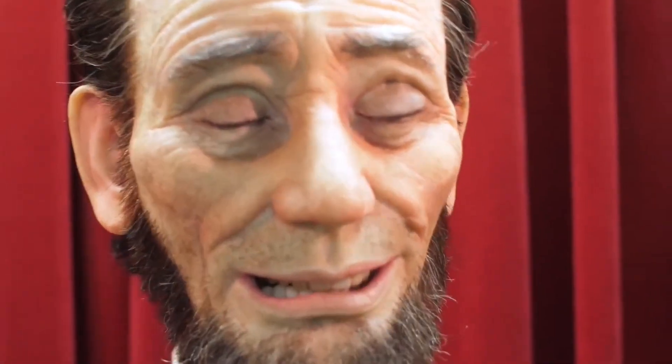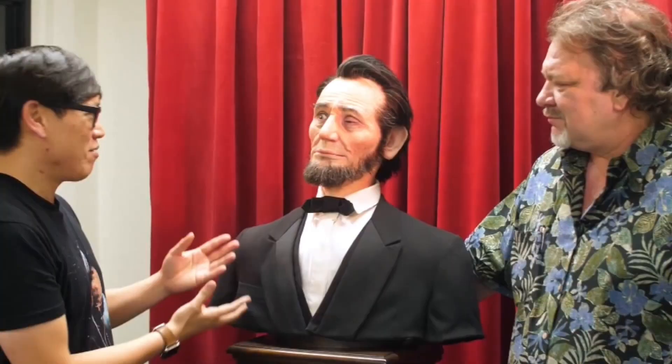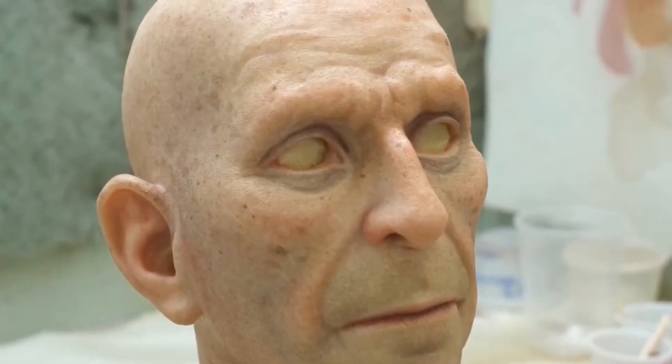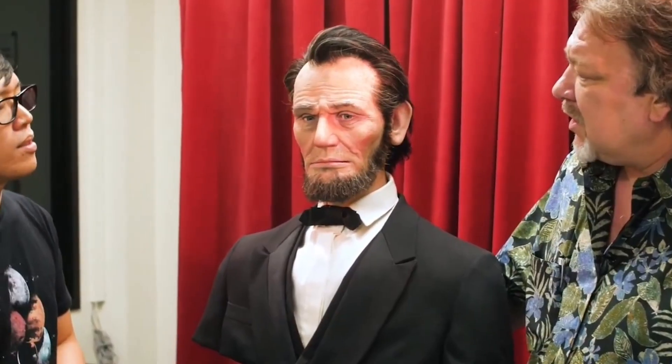Robots aren't all about fashion or companionship — some are built to bring history back to life. The robotic Abraham Lincoln is a perfect example. This life-size, AI-powered replica of the 16th U.S. president captures every visual detail, from his towering frame and iconic top hat to the deep lines on his thoughtful face. It can talk, deliver speeches, and recite historical quotes with astonishing accuracy — even the voice is engineered to sound like Lincoln himself. Used in museums and schools, this robot turns historical education into an unforgettable, interactive experience.